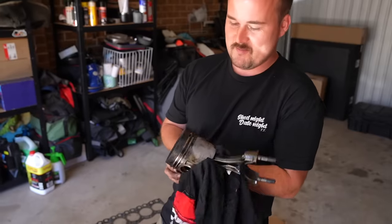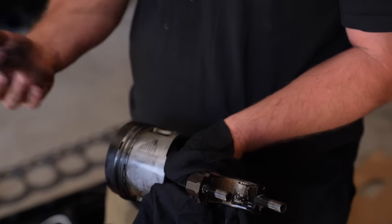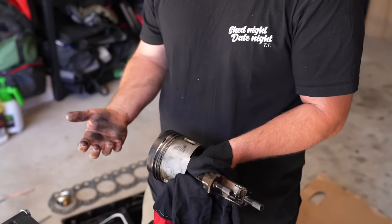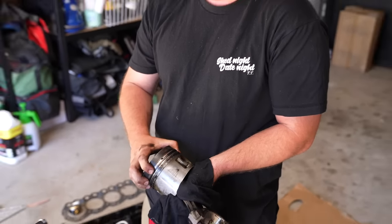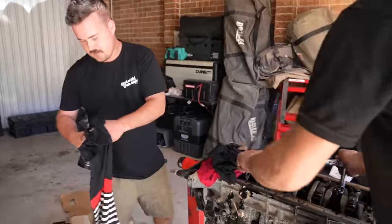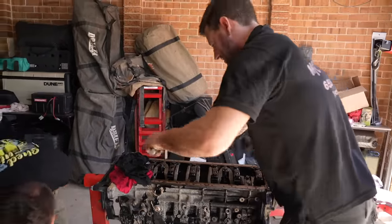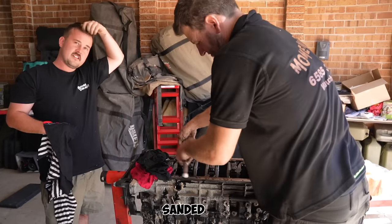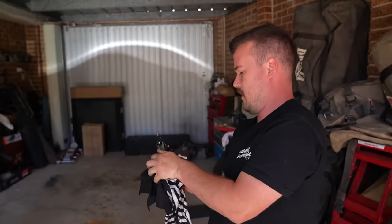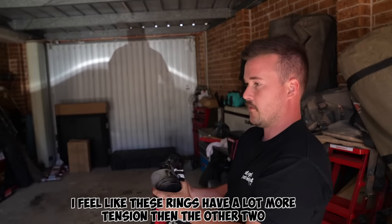Looking at the rings - sometimes they can crack and chunks can fall off, or if they're gummed up they'll be stuck in. If they get too hot the ring butt breaks. All the other pistons are coming out much easier than three and four, and they're looking nicer too. There's definitely something going on in cylinders three and four - these rings feel like they have a lot more tension.